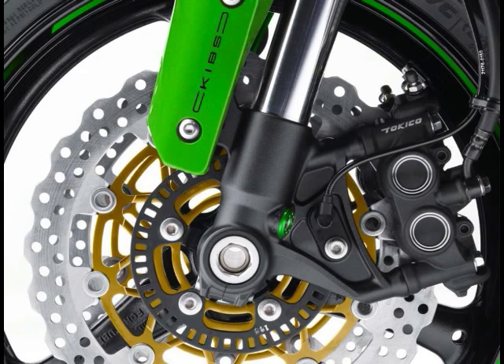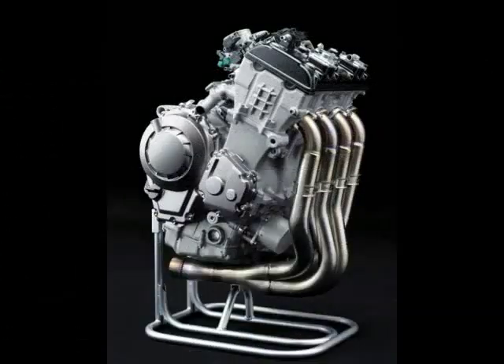Suspension up front is handled by Showa's Big Piston Fork design, while a fully adjustable rear shock features a piggyback reservoir and low/high-speed compression damping. You have to admit, that's a pretty good stock suspension setup from a Japanese OEM.